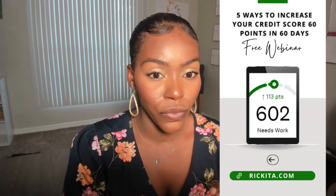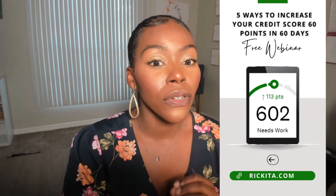Does buying a home increase your credit score? Yes, buying a home could increase your credit score because you have another account reporting to your credit report as an installment account. Just make sure you're paying your mortgage on time — late payments will drop your credit score a lot. I also mentioned the five ways to increase your credit score 60 points in 60 days — please check that out, because if you increase your credit score a little bit more, you'll get a better interest rate. Your interest rate goes off your credit score, so the better your credit score, the better the rate you'll get.